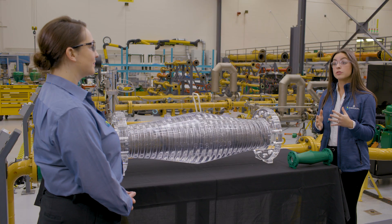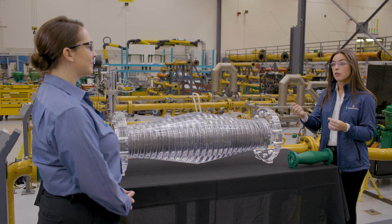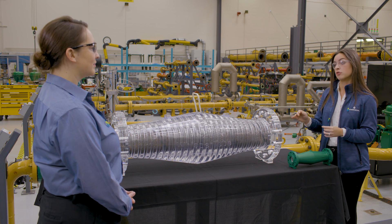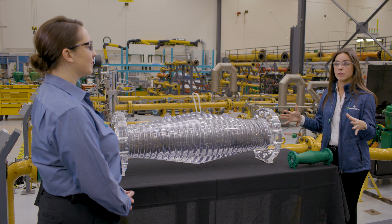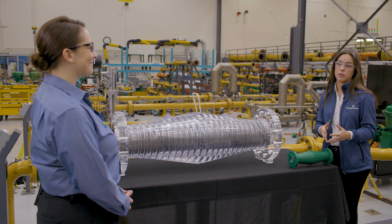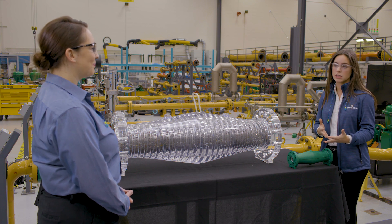While valves and diffusers can be great solutions, the Whisper Tube requires no pressure drop to perform, achieving noise reduction across a wide range of conditions without impacting the flow capacity or the process.